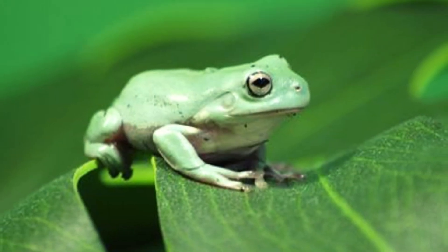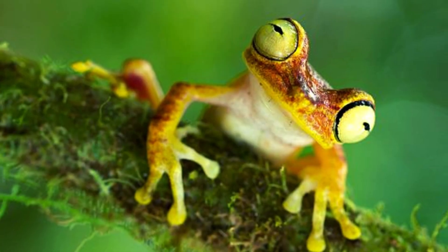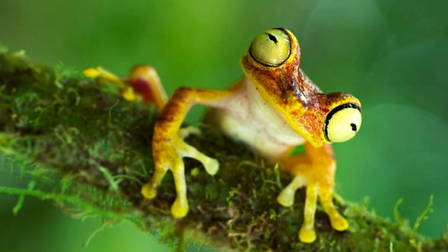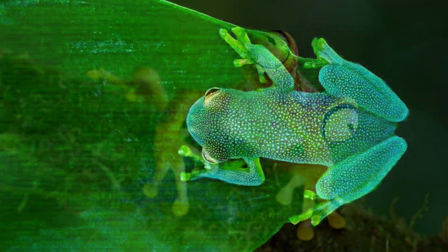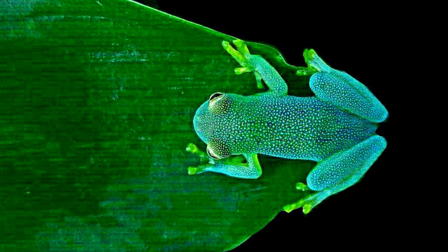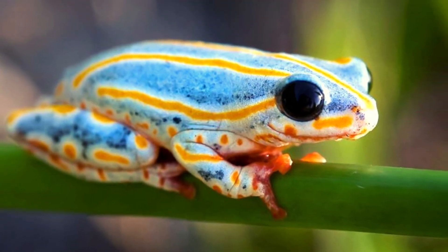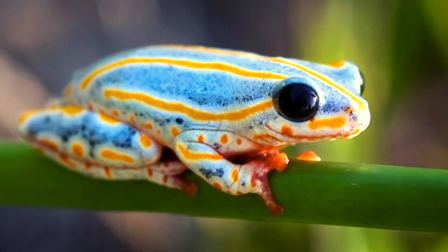Frogs have to close their eyes to swallow. When a frog wants to swallow something, it has to close its eyes. This action is necessary because the muscles controlling the movement of the lower jaw sit behind the eye sockets. So when the frog wants to move its lower jaw down, it first has to close its eyes.